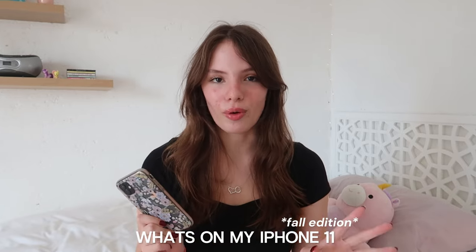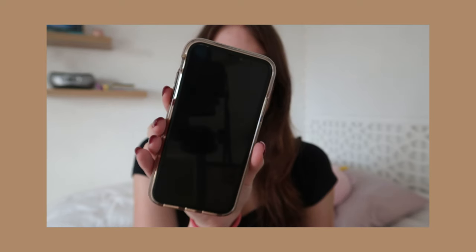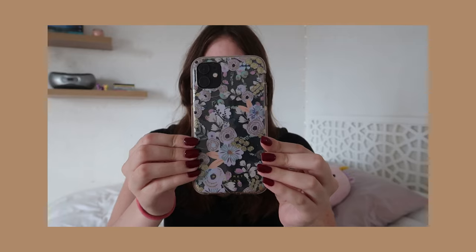Hey guys, welcome back to my YouTube channel. For today's video I'm doing an updated 'What's on my iPhone' for fall. I have the iPhone 11 and the back is black glass, but unfortunately since my last video it has cracked quite a bit - my sister accidentally smacked it out of my hand and it fell perfectly flat on the floor. The screen itself is also a little bit cracked. For my case, I have no idea where it's from but it's a cute little floral case with kind of a purple, blue, and gold look.